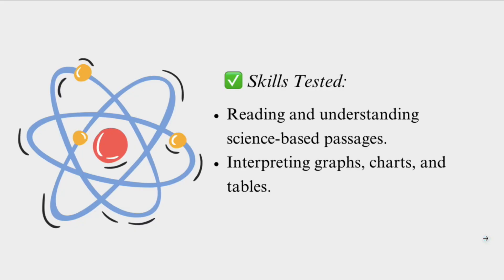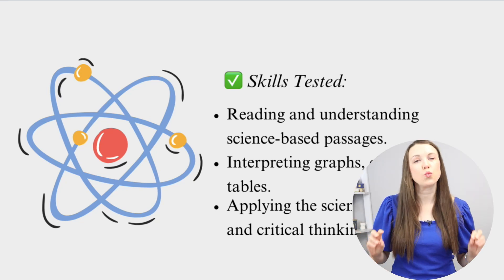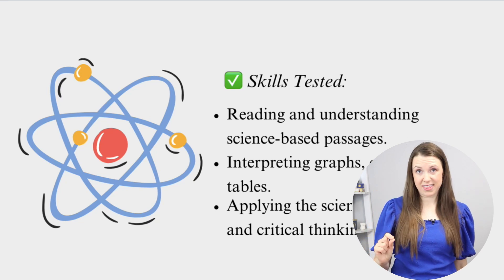Even the math test has a little bit of reading. You also need to be able to interpret graphs, charts, and tables. And finally, applying the scientific method and critical thinking. If there's one thing you really want to make sure you understand for the science test, it is the scientific method.